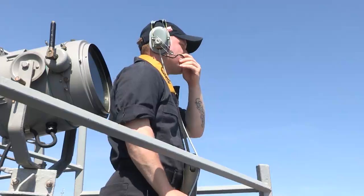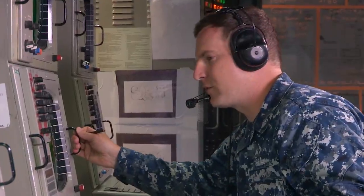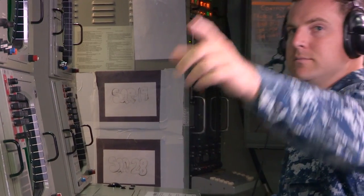Sonar, port bridge wing — I've sighted a pod of dolphins, bearing 270 off the port side. Bridge sonar, dolphins are sighted. Secure sonar. It is all about utilization, but safe utilization for not only human beings, but the other creatures that inhabit the oceans. Active sonar is secured.